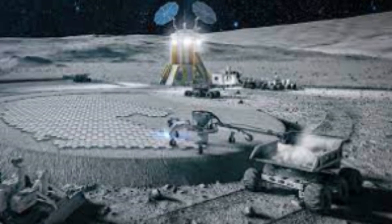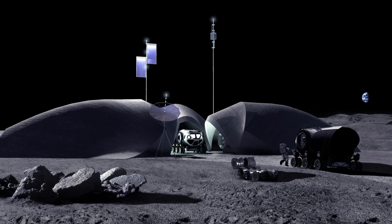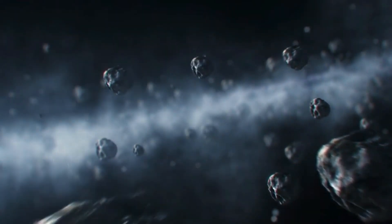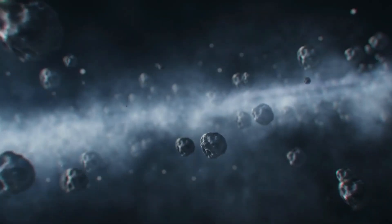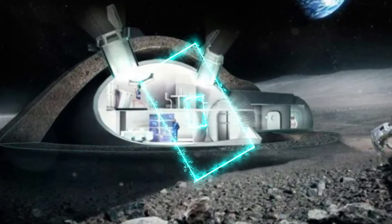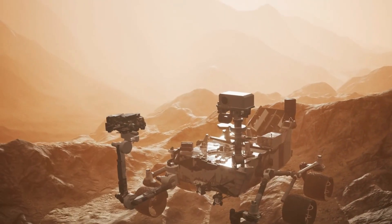Rockets are now being entirely 3D printed on the Moon at the lunar rocket factory. Relativity Space is using materials harvested from the Moon and from asteroids redirected into lunar orbit. Humanity's lunar outpost has become a self-sustaining colony, with facilities automated by robotics needing little human intervention.